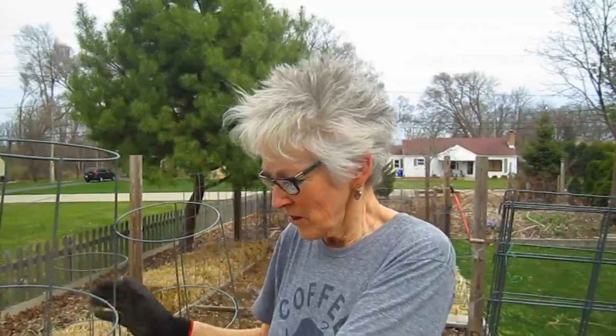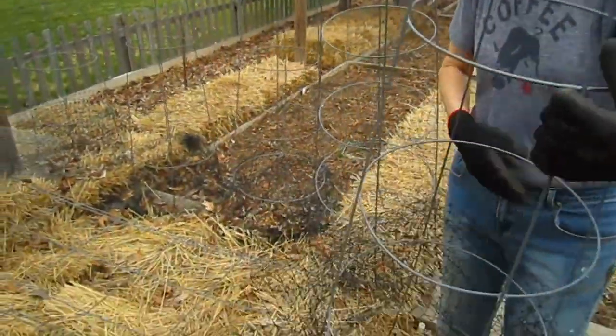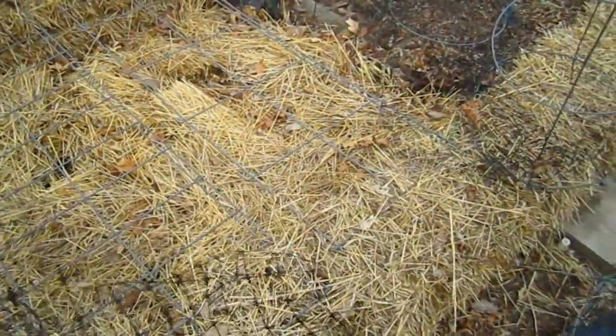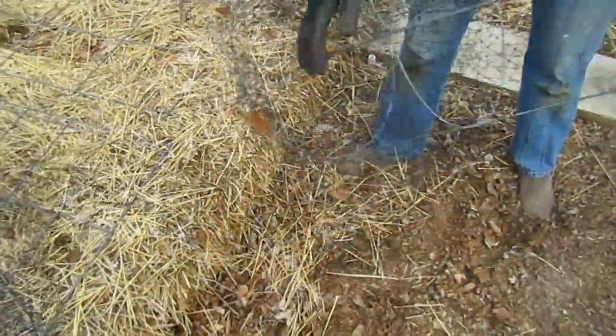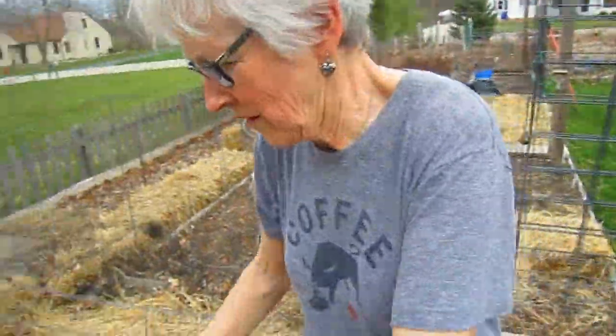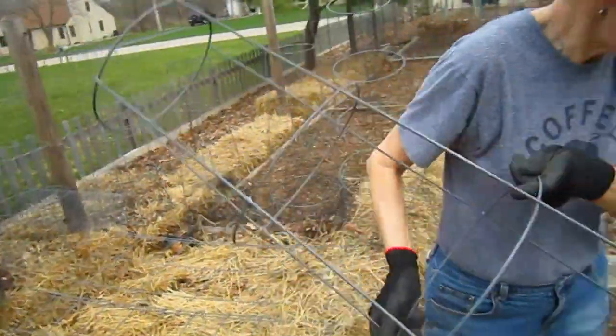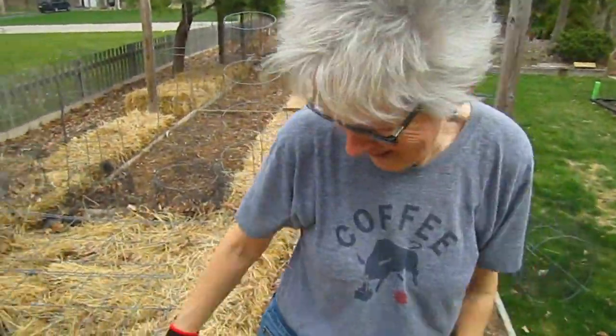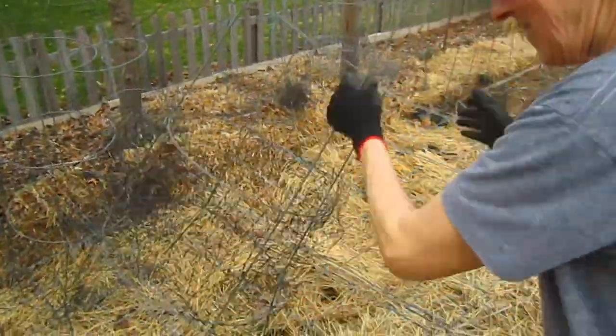Let's go get the rakes and undo the strawberries and the garlic. We put these cages and trellises up here to keep the squirrels out, but as you can see, the squirrels got in anyway. Now it's just a matter of untangling these. Never get in the way of a woman at work!